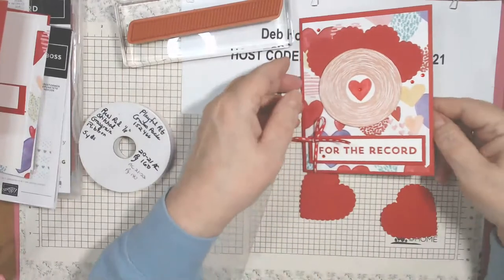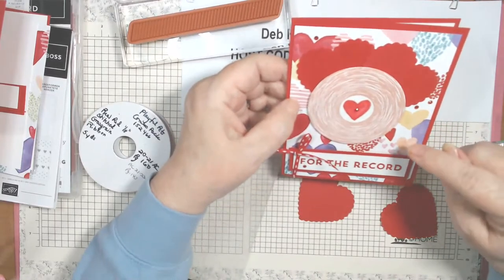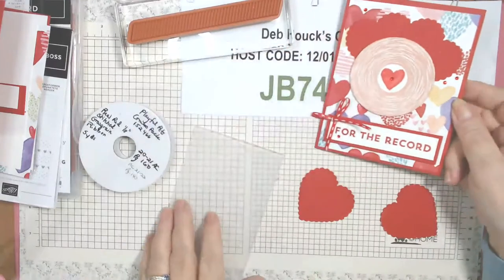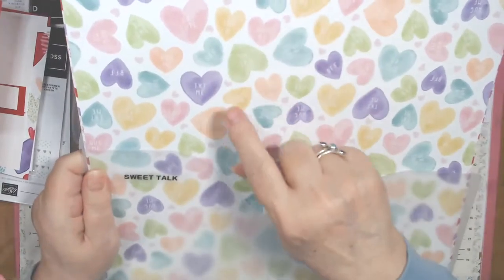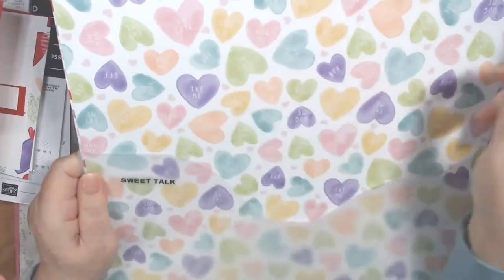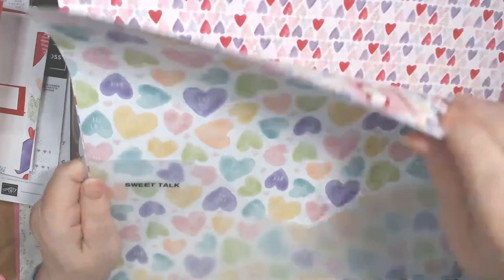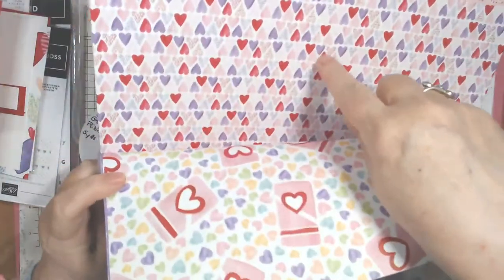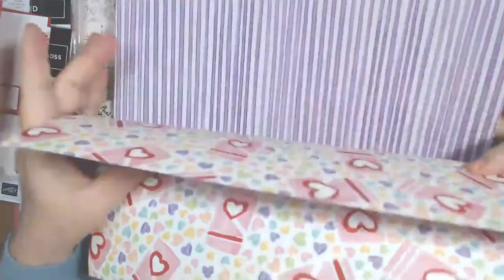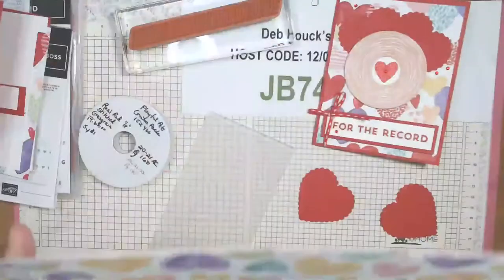The Sweet Talk paper has the candy hearts with 'hug me,' 'love you,' 'text me,' 'you're cute,' 'BFF' — that kind of thing. It's really cute paper — you've got some candies, some other stripes and things. This would have been a cute one to use for this card too, but since I already cut into this paper that's what I used.